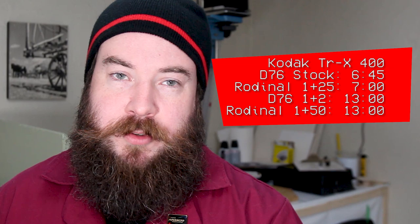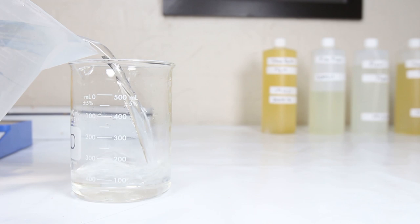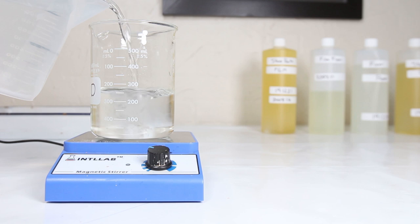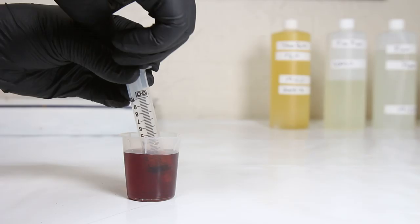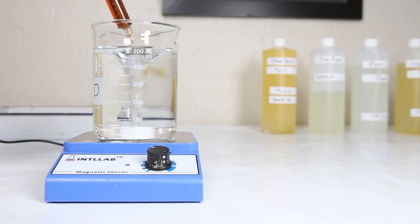Next up, developing time. Developing time is about the same for each dilution pairing. D76 is 6 minutes 45 seconds for stock and 13 minutes for 1+2; Rodinal is 7 minutes for 1+25 and 13 minutes for 1+50. This was intentional so you can see how a 7-minute and a 13-minute development compare. The other consideration many people miss is preparing the solution. For D76 stock, it's just pour and go, and for 1+2 the math is easy due to the large amounts used. Rodinal needs to be measured to tenths of a milliliter, making small variations have bigger results. On the other hand, with Rodinal, 10ml of developer won't change the temperature of 500ml of water, so temperature control is much easier.